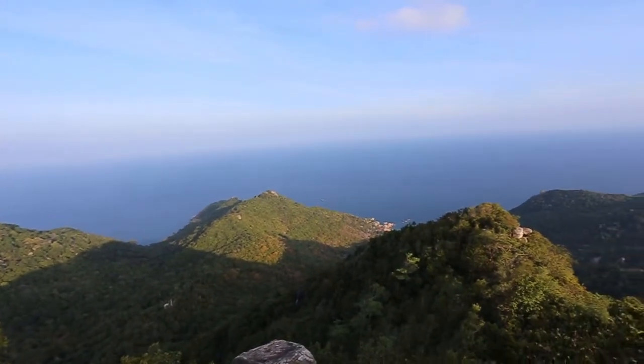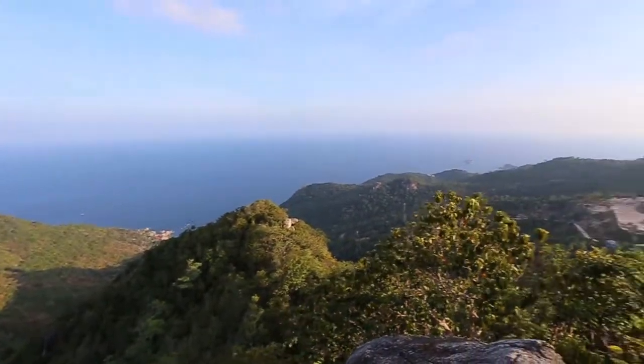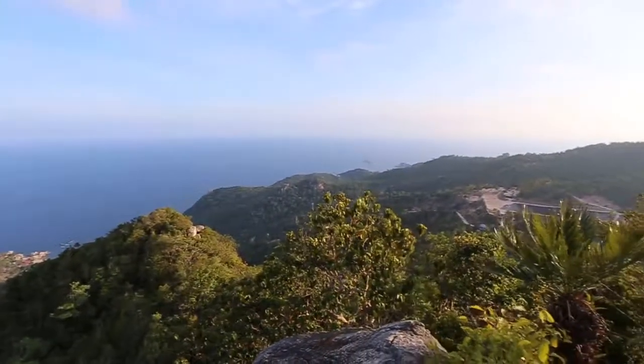This is steep and can be dangerous depending upon the time of year, but from here you can get a 360-degree panoramic view of Koh Tao.